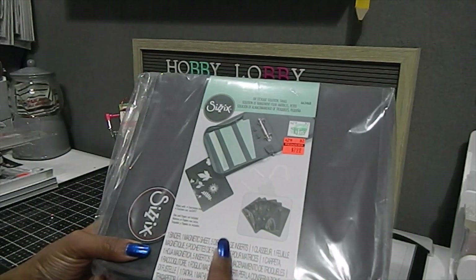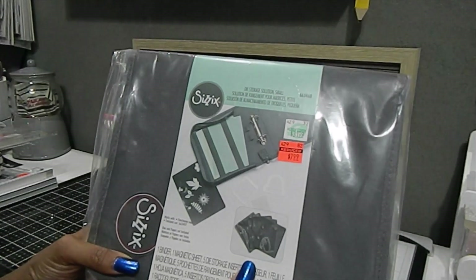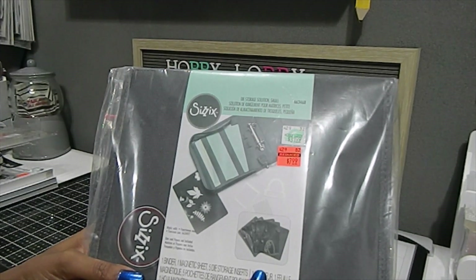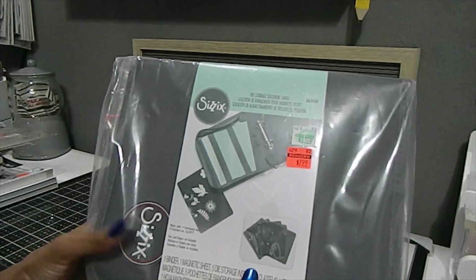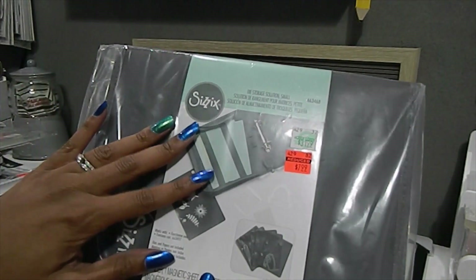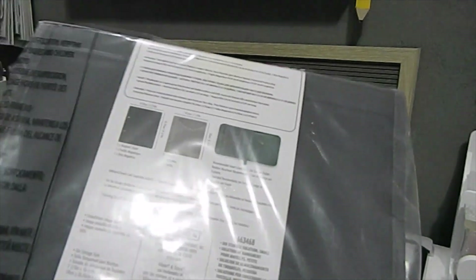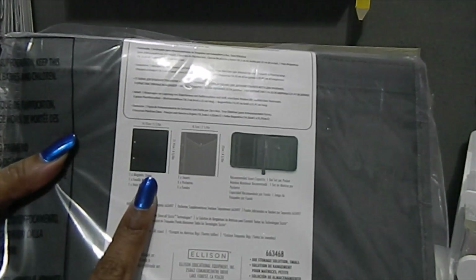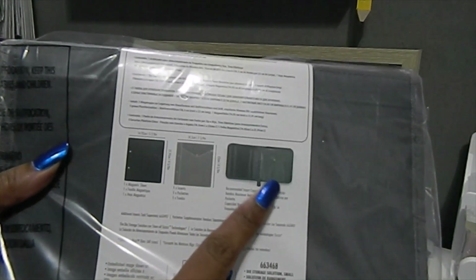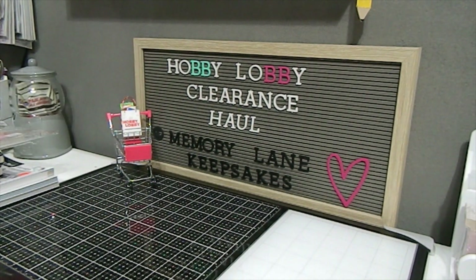It comes with the binder, one magnetic sheet, and five die storage inserts. It would have been nice if they'd included more magnetic sheets, but there's nothing wrong with punching holes in your own magnet sheets and adding them. For $7.99, that's a really great deal. The back of the package shows an image of what the magnetic sheets and folder inserts look like.